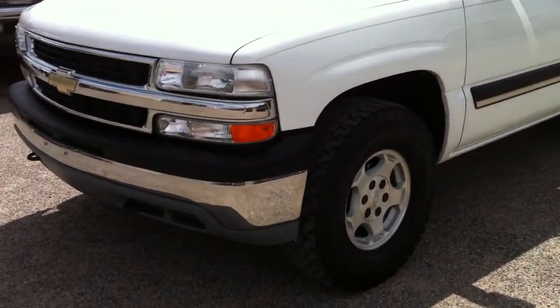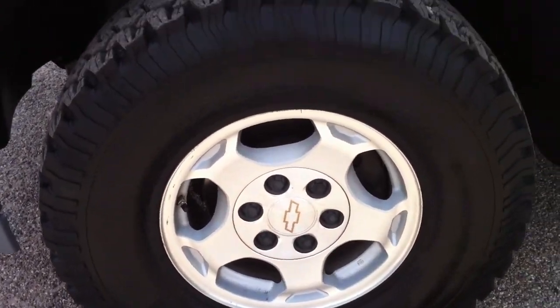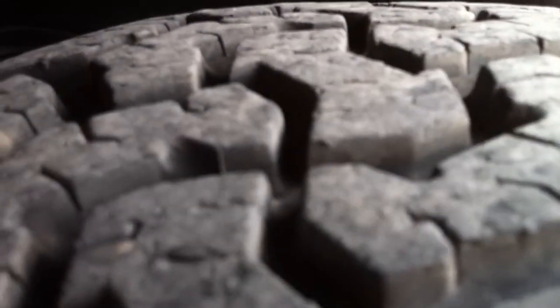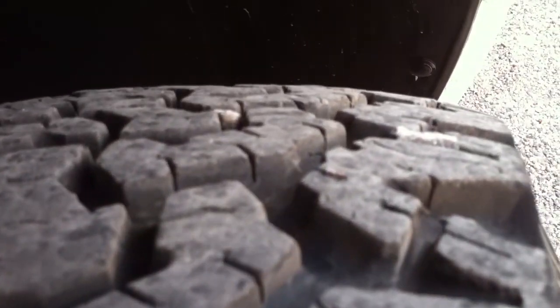I'll walk around and show you the cosmetic stuff first. The tires are great — it's got some really nice BFG all-terrains. We had to buy one because one of them had a big hole in the sidewall, so one of them is brand new and the rest of them are probably 95% tread.